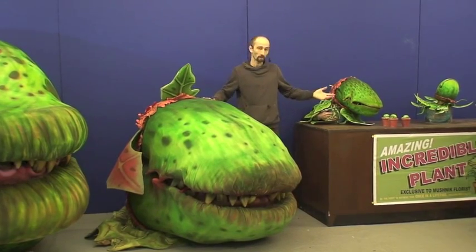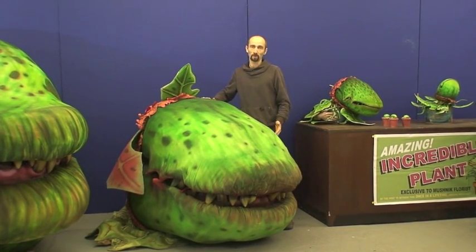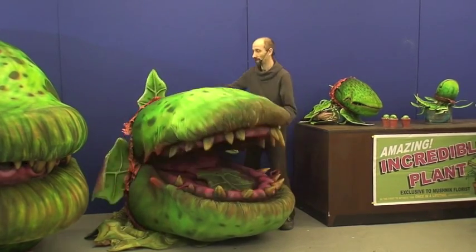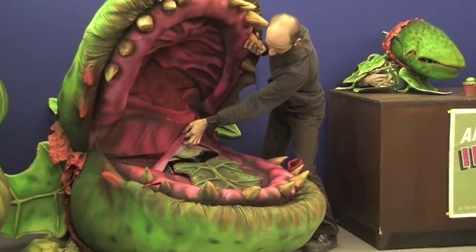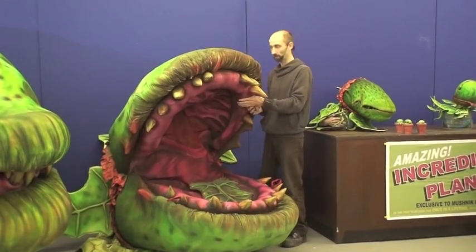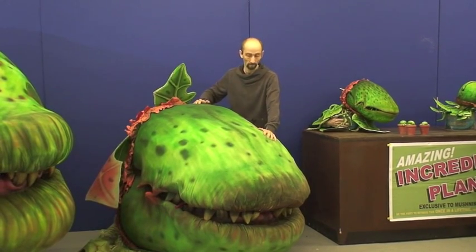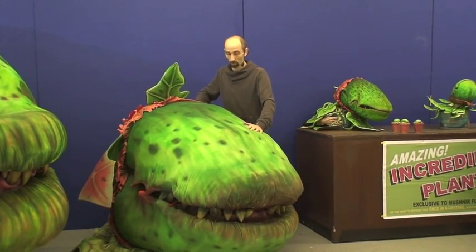Again, as with the first two plants, the complexity of that mechanical system failed numerous times over the four years of life that these plants have enjoyed. Number three eats body parts in its huge maw and they are extracted through a secret flap by the performer. So as well as moving all of the lips and the jaw and holding the pod up, the puppeteer was also responsible for retrieving the body parts. The downside to something of this size, much like the two smaller ones, is weight.